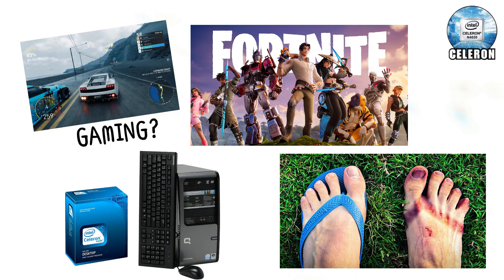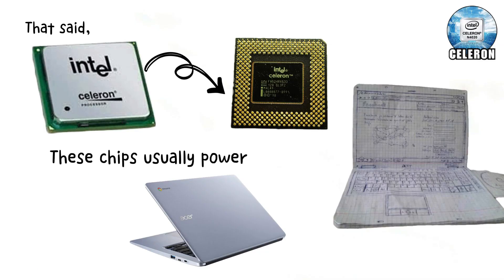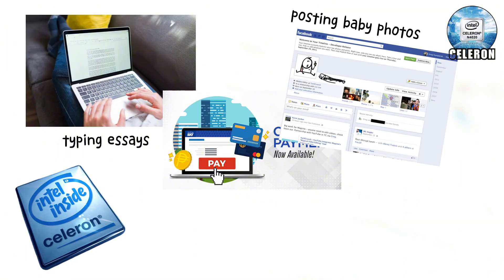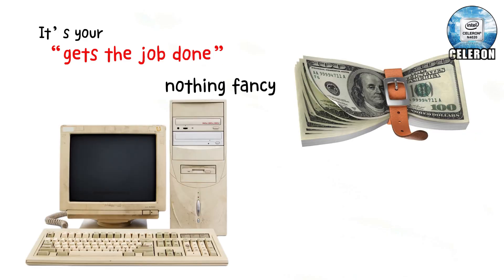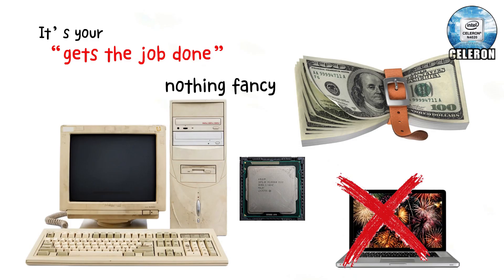But gaming? Nope. Trying to run Fortnite on a Celeron is like trying to sprint in flip-flops — it'll leave you crying halfway. That said, Celeron still has a purpose. These chips usually power cheap laptops and school Chromebooks. They're ideal for students typing essays, parents handling online bills, or grandparents posting baby photos on Facebook. Basically, it's your get-the-job-done option. Nothing fancy. If money's tight and you just need a computer that won't explode, Celeron is there. Just don't expect fireworks.